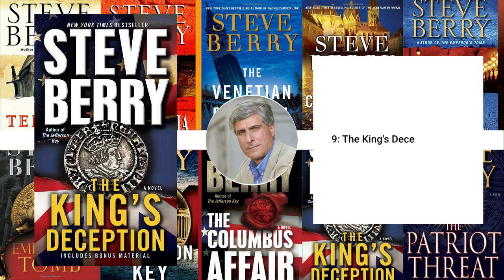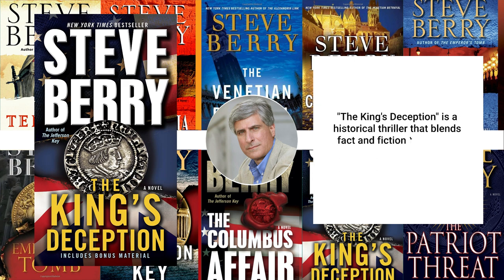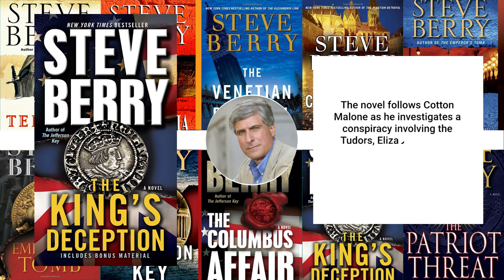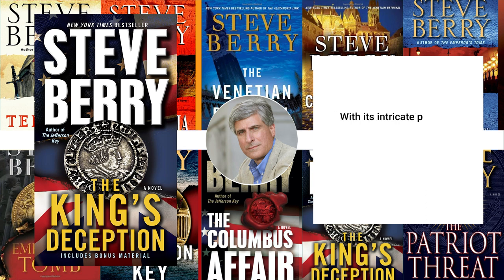9. The King's Deception, 2013. The King's Deception is a historical thriller that blends fact and fiction to create a gripping story of deception, power, and betrayal. The novel follows Cotton Malone as he investigates a conspiracy involving the Tudors, Elizabeth I, and a shocking secret that could change the course of English history. With its intricate plot and well-researched historical detail, this book is a must-read for fans of the genre.